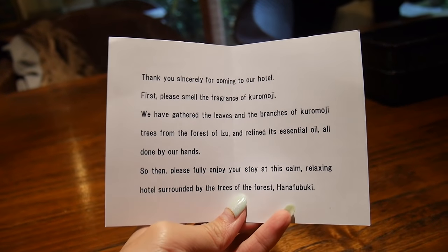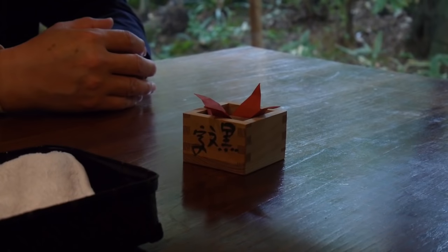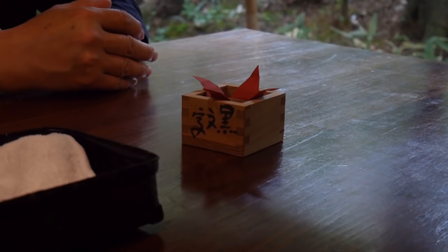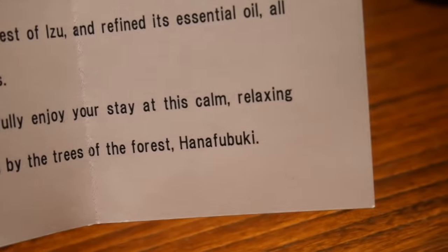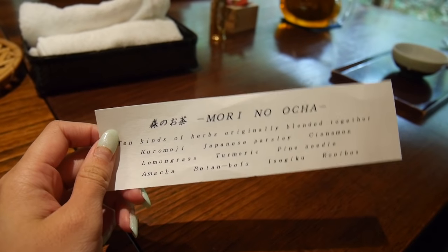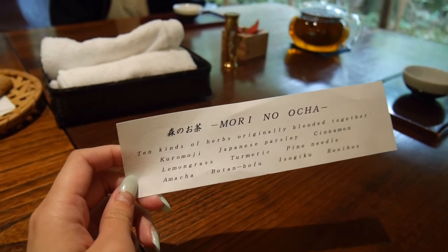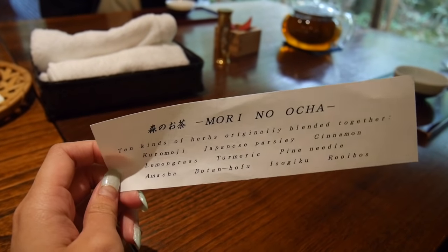They told us to smell this leaf thing — it's really cool. That thing smells really strong of flowers and trees. So the place we are staying is Hanafubuki. They also gave us tea with an explanation — it's called Morino Ocha, which is like forest tea. It's got ten kinds of herbs originally blended together.